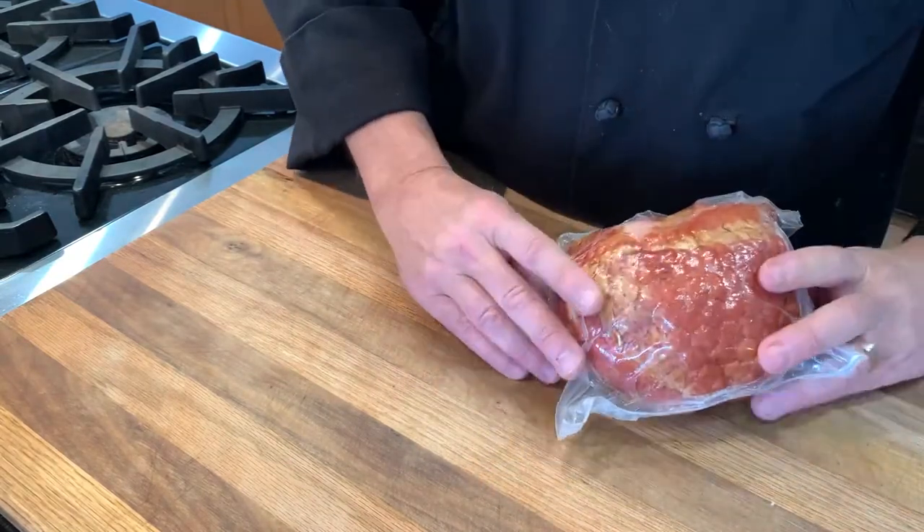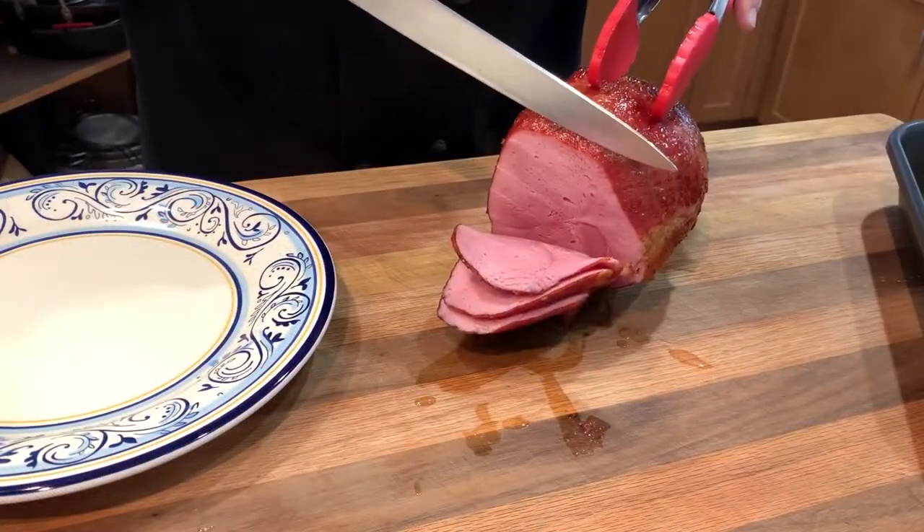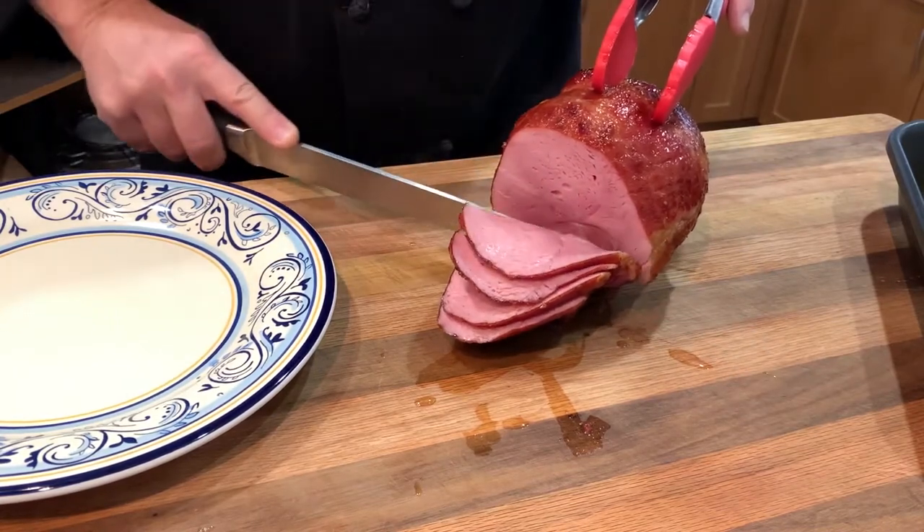This breed of pork is simply superior to any others, thanks to its shorter muscle fibers, better marbling, and more generous levels of collagen. They do cost more, but I always choose Kurobuta or Berkshire when it's available.